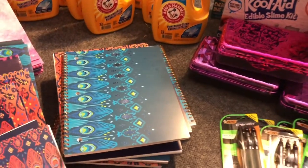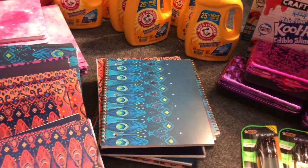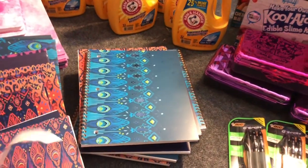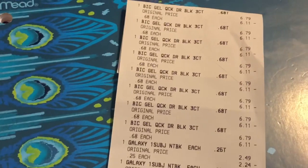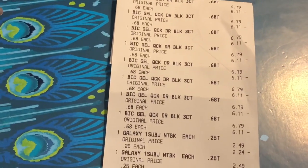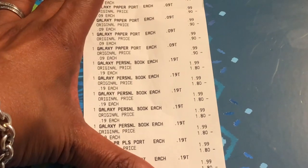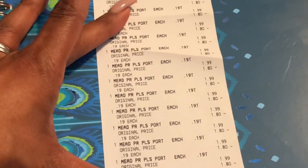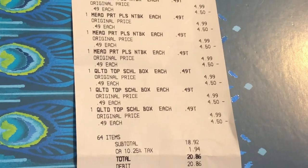Definitely scan, scan, scan. Here's my clearance receipt breakdown: Gelosity pens at 68 cents (retail $6.79), galaxy items at 9 cents, composition books at 25 cents, small portfolios at 9 cents, spiral notebooks at 19 cents, Mead portfolios at 19 cents, and Mead spiral notebooks at 49 cents. The binder notebooks were also 49 cents. Total: $18.92 for 64 items, saving $174.34.